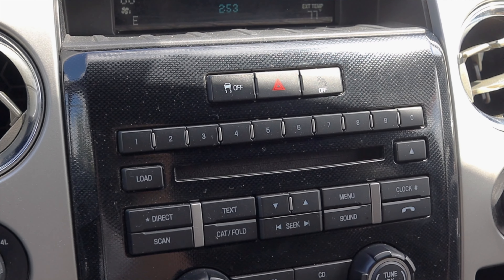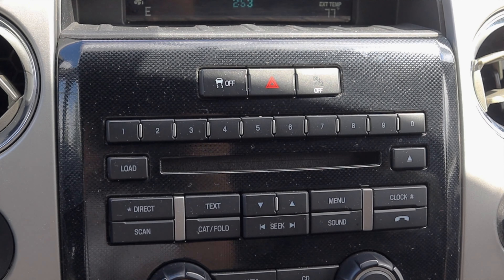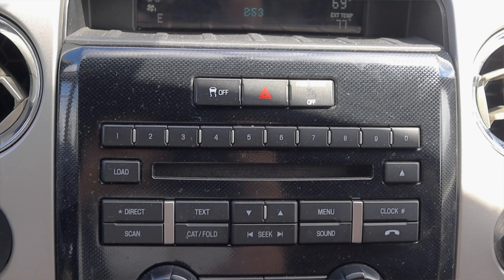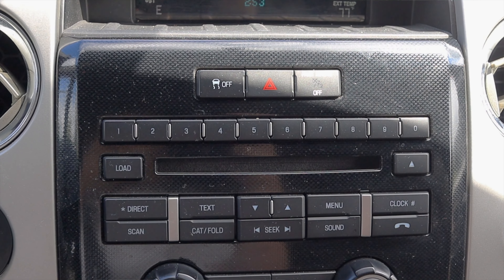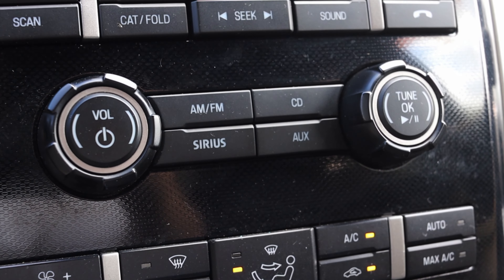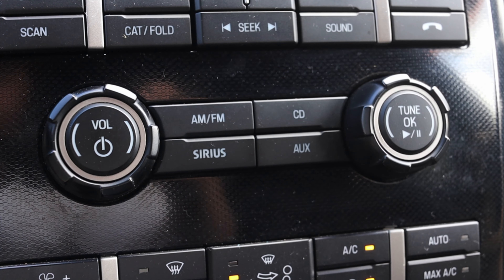I have the traction control and hazard switch up top. Then I have all my favorites — one through ten, really. I have a bunch of options for that Sync system, seek track, and other little necessities, followed by a tune knob, a volume knob, AM, FM, CD, Sirius, and AUX.